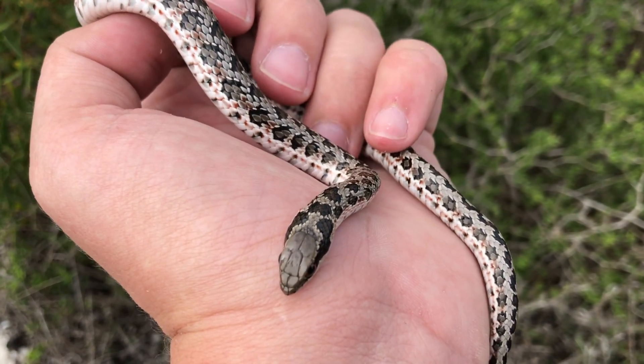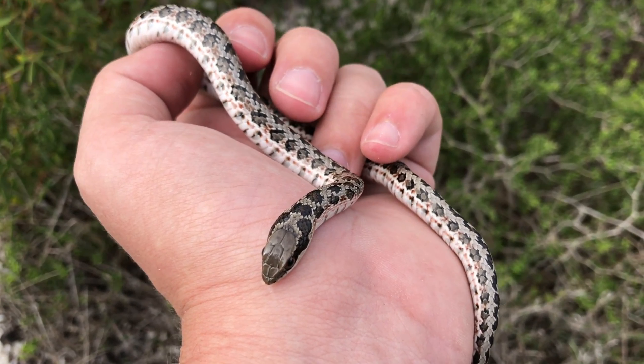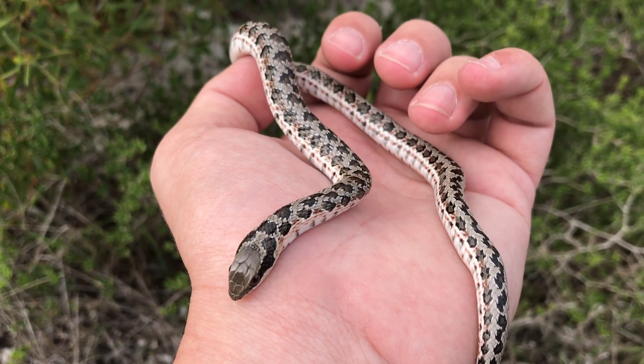But in either case, a juvenile molesnake or a Spotted Scarpe Stierke like this is harmless. It's just the adult molesnakes that you need to be careful of — they can give you quite a nasty bite.